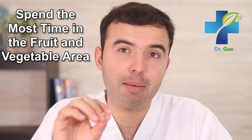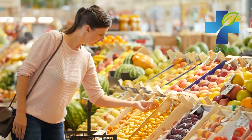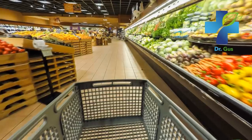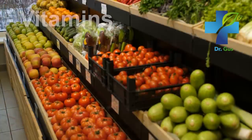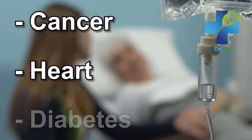Number four: spend the most time in the fruit and vegetable areas. When you're at the supermarket, you should be trying to spend the most time in that section. Fruits and vegetables contain no saturated fats, no salt, and no added sugars, and on top of that they are an excellent source of dietary fiber. They contain essential vitamins, minerals, fiber, and nutrients. Research has shown that a healthy diet rich in fruits and vegetables is key to reducing the risk for cancer, heart disease, diabetes, and many other conditions. This is the section you should be spending the most time in.